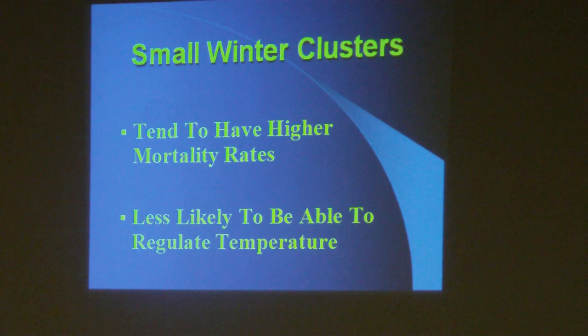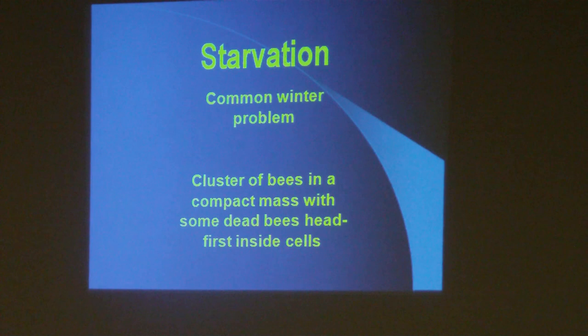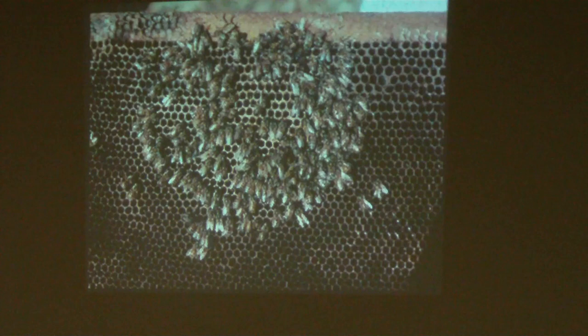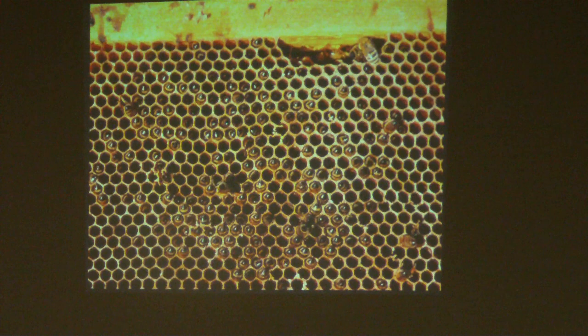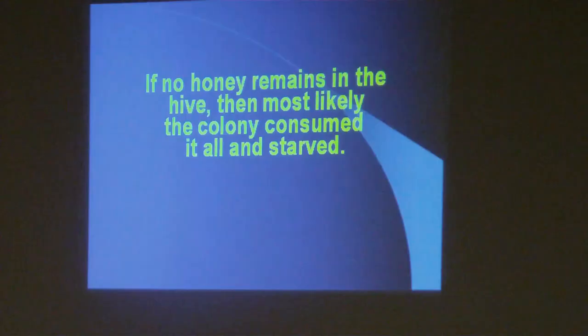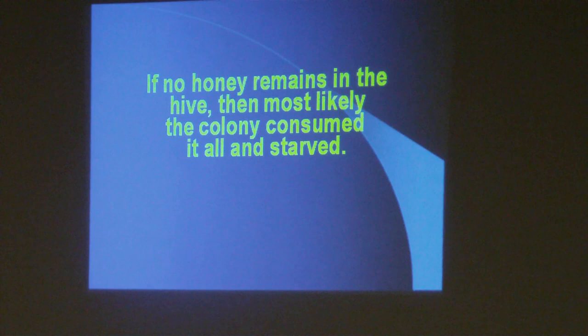Small winter clusters tend to have higher mortality rates and are less likely to regulate temperature. The most common problem, and let me say it again, is starvation. If you find a dead cluster of bees in a compact mass with some dead bees head-first inside cells, chances are that's a sign of starvation. This is the remnants of a dead winter cluster in the spring — again it's bone dry.